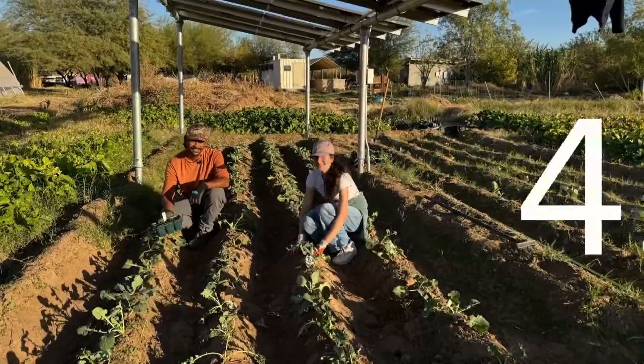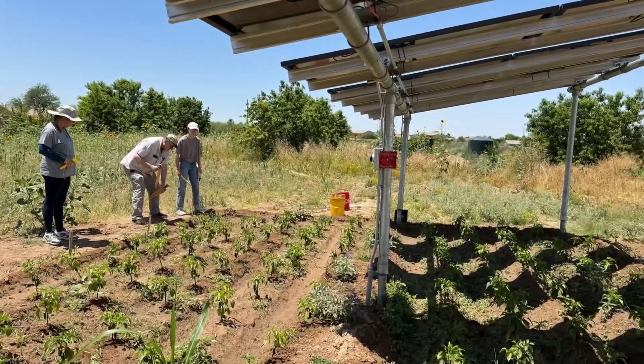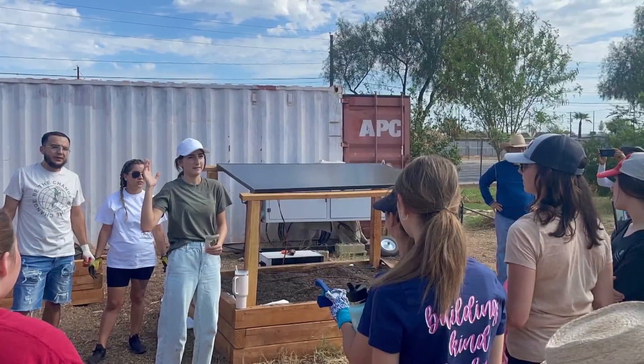We have noticed, especially with vegetable production, a huge difference, particularly in the summer, between crops that are under the solar agrivoltaics and the ones that are not.